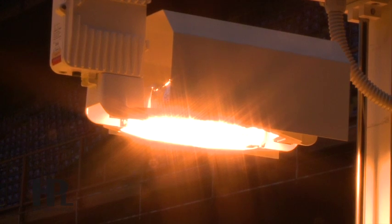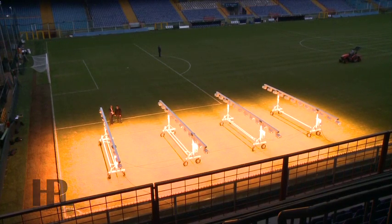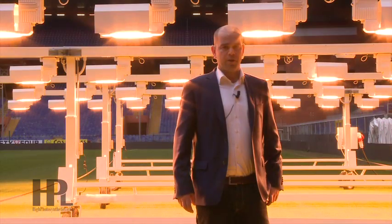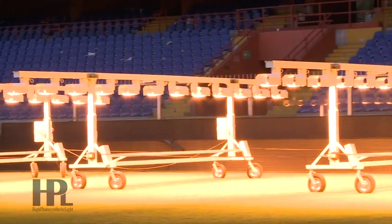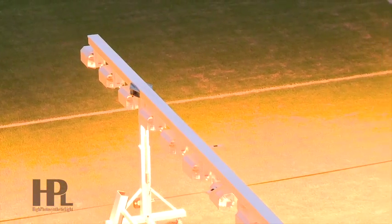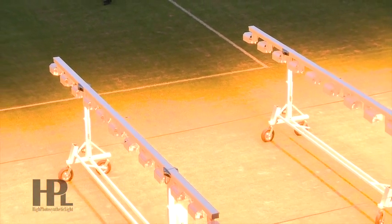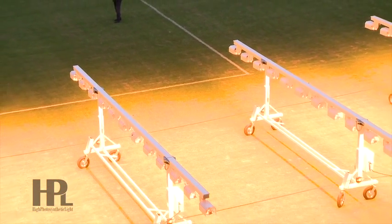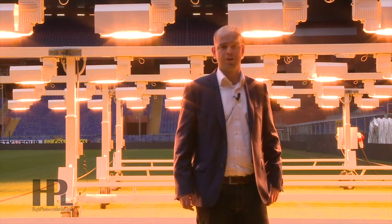How important do you think the use of HPL machineries is in sports fields? The use of HPL systems is very important to secure the same quality of grass throughout the whole season in the stadium. Maintaining the same quality in summer and winter is essential to ensure the grass quality remains consistent and players are not affected by different types of grass conditions.